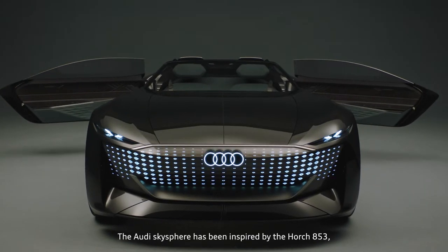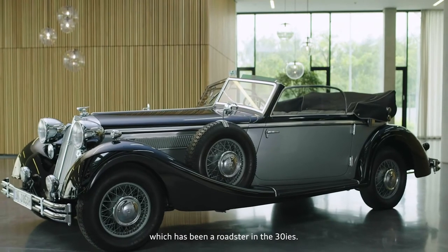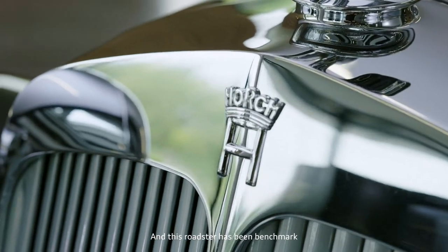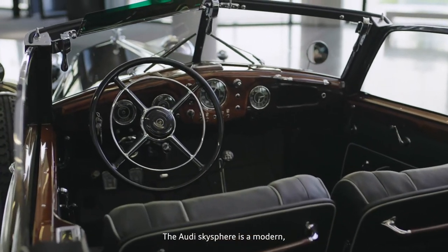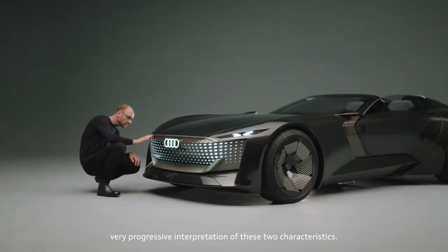The Audi SkySphere has been inspired by the Horch 853, which was a roadster in the 30s. That roadster has been benchmarked on one hand in driving dynamics and in comfort, and the Audi SkySphere is a modern, very progressive interpretation of these two characteristics.